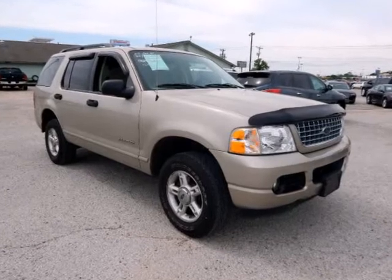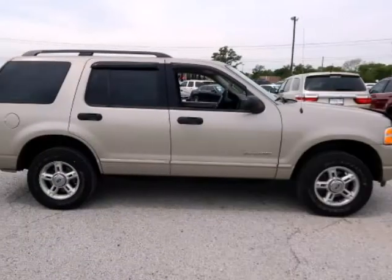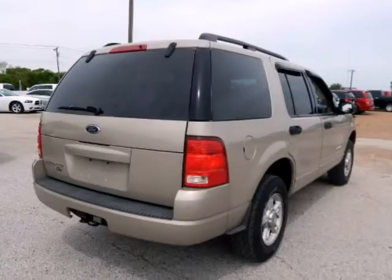Explorer XLT 114 wheelbase, 4D Sport Utility, 4.0 6-cylinder SOHC Flex Fuel, 5-speed automatic with overdrive, rear-wheel drive.